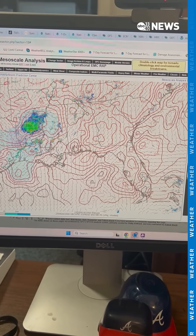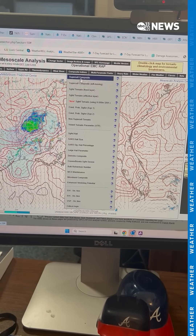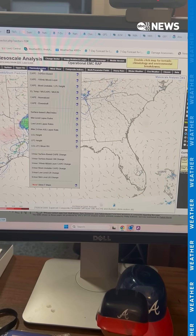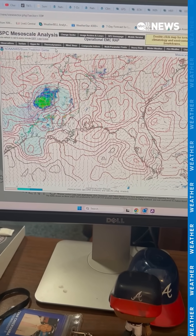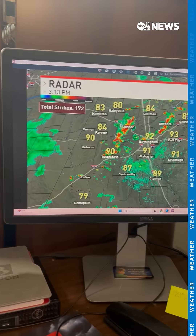Something I really like to look at is a forecast tool called mesoanalysis. This is going to tell us what's happening in the atmosphere — do we have the dynamics with the winds for things to spin up? Do we have the instability? We do right now across Alabama, we just don't have any forcing as the front is well back to the west. So all sorts of different tools we look at here as we're getting prepared for the forecast.